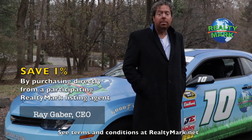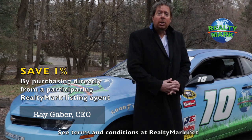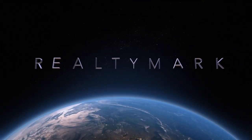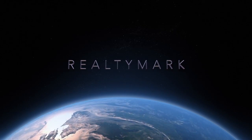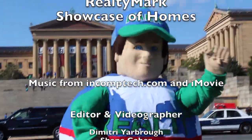If you purchase any of our listed properties directly from our participating RealtyMark agent, we will credit you and save you 1% of the entire purchase price. For example, if you purchase a $500,000 property with us, you would save $5,000. If you're buying or selling, never forget RealtyMark.net.